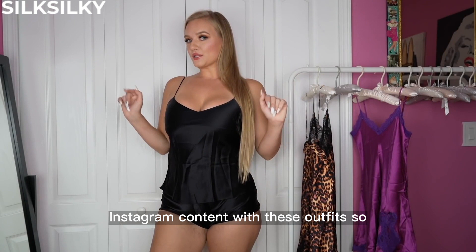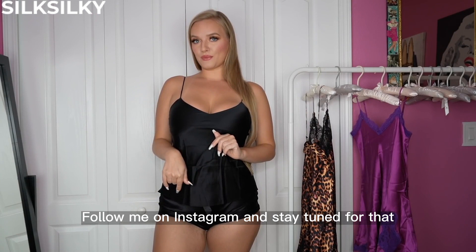I can definitely see myself taking some Instagram content with these outfits, so get in my description to follow me on Instagram and stay tuned for that.